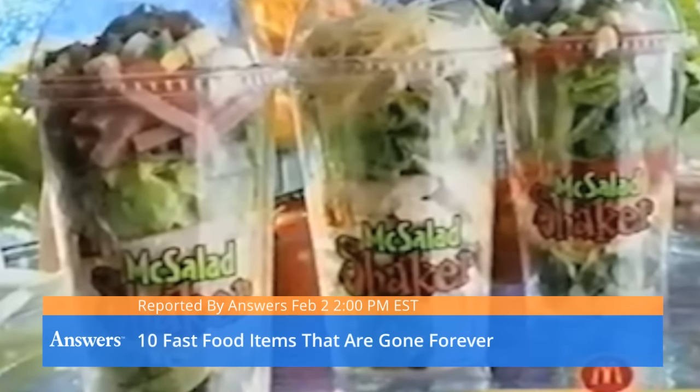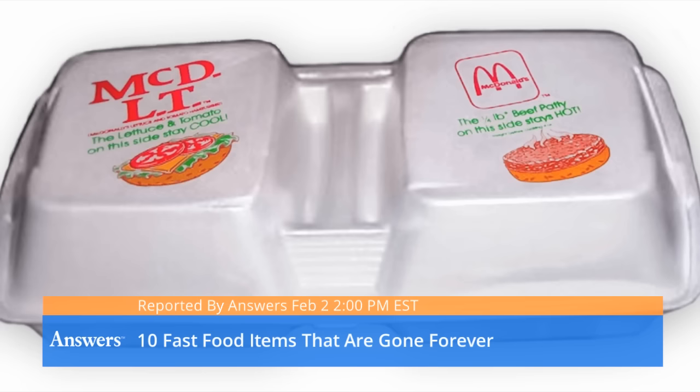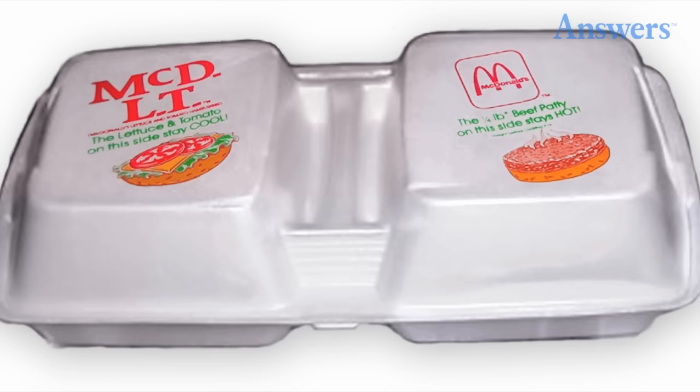10 Fast Food Items That Are Gone Forever. McDonald's McDLT: In an attempt to compete with Burger King's Whopper sandwich, McDonald's introduced the McDLT in the mid-1980s. The burger came in a two-slotted styrofoam container that kept the burger hot and the vegetables cold. However, rising concerns over the environmental impacts of styrofoam forced the restaurant to switch to paper wrappers, and the McDLT was discontinued in 1990.